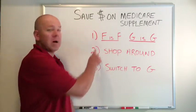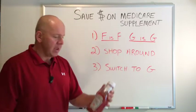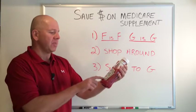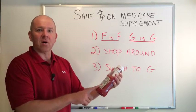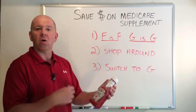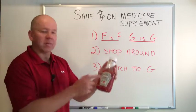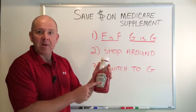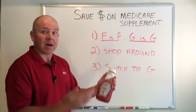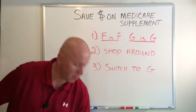Tip number one is: F is F and G is G. Here's what I mean by that. Here's a bottle of Heinz ketchup, 38 ounces. I could have gone to Target, Super K, Jewel, Whole Foods, or any of these grocery stores around Chicagoland and bought this exact same ketchup, but every single store has a different price. That's how Medicare Supplements work — exact same product, but you can shop around and get different prices.